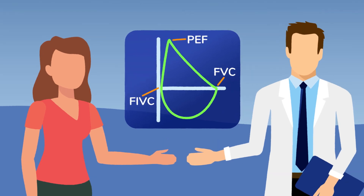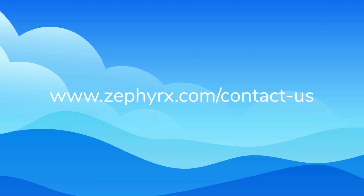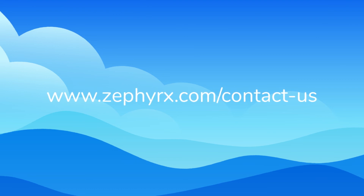Click to contact and learn more about how Zephyrex can help in the monitoring and treatment of your patients.